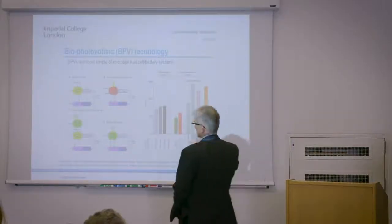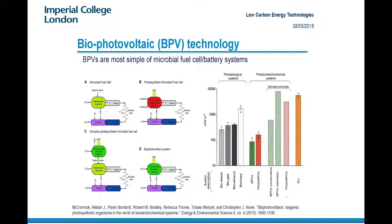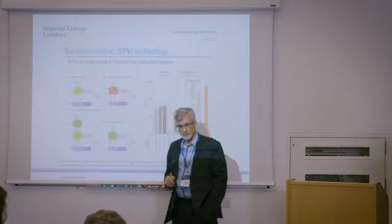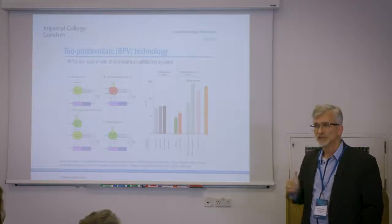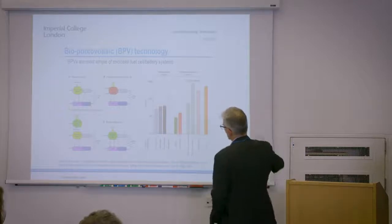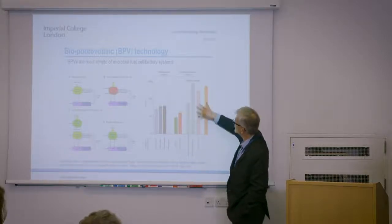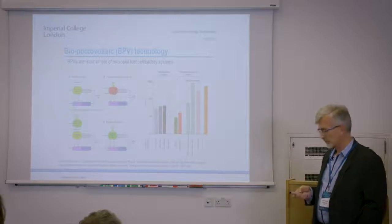If you look at what has been established in the literature, there are different types of biobatteries that people have looked at: microbial fuel cells, photosynthetic microbial fuel cells, and complex systems which interact with each other. Probably one of the simplest systems is a biophotovoltaic system, where you directly use light, convert that with a photosynthetic organism into electrons, and harvest some of those electrons to power something else. Some analysis has been done on these systems, and estimates of power per square meter are based on conversion efficiencies achievable with photosynthetic organisms.